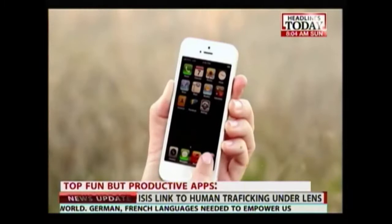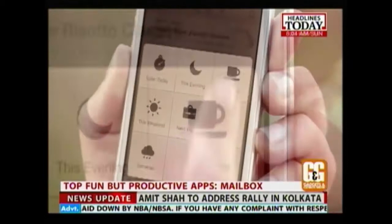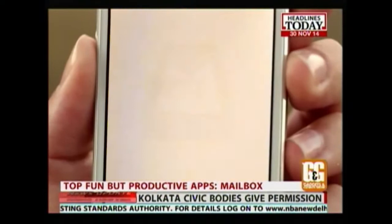If the thought of overflowing inboxes drives you mad, then Mailbox is for you. Mailbox helps you achieve the zen-like state of inbox zero by labeling your emails and organizing them for later attention. Just swipe to the right, select the appropriate label and the email will be removed from your inbox. Or if you'd rather put off the email until the weekend, there's a label for that too. Mailbox is an intuitive, fun and time-saving way to deal with an age-old problem.